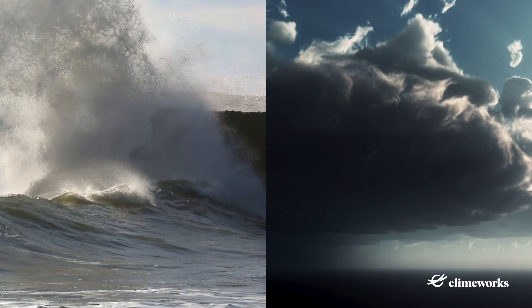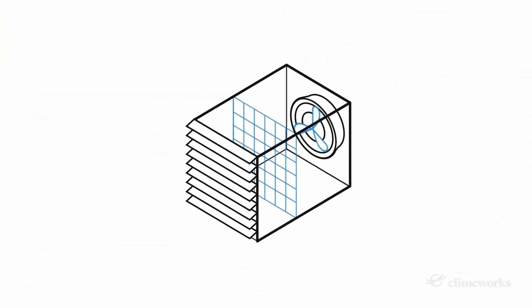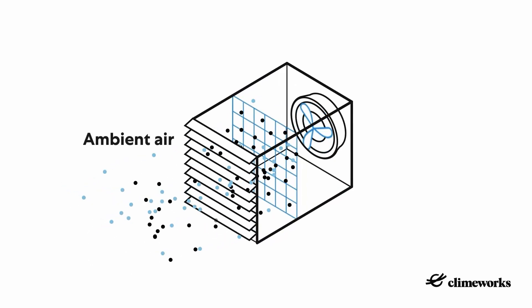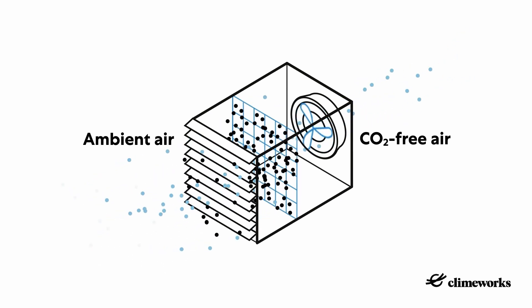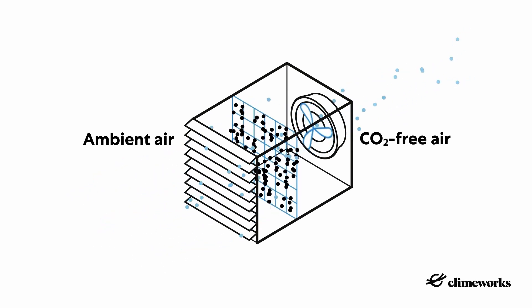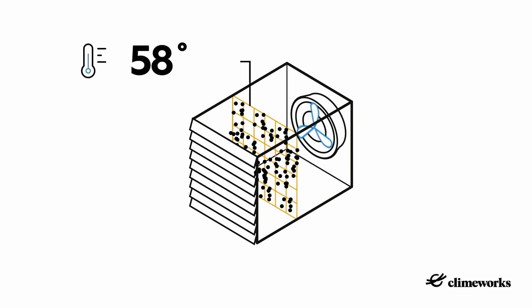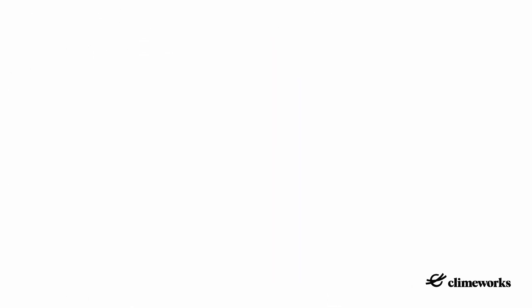We designed our plants to perform even in the harshest Icelandic weather conditions. Our plant captures CO2 by drawing air into its collectors with a fan. Inside the collector sits a highly selective filter material that collects CO2 on its surface. Once the filter is saturated with CO2, we close the collector. By then heating it using heat supplied by the nearby geothermal power plant, the CO2 is released from the filter and we can extract it in concentrated form.